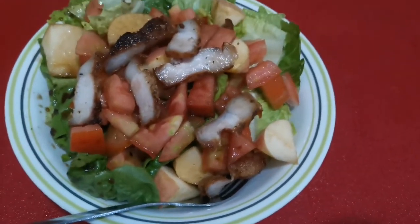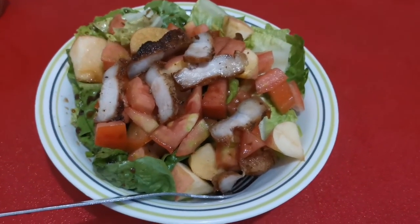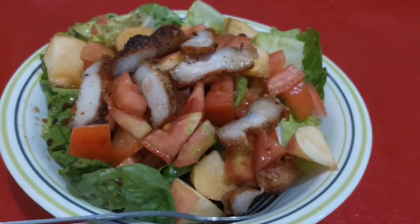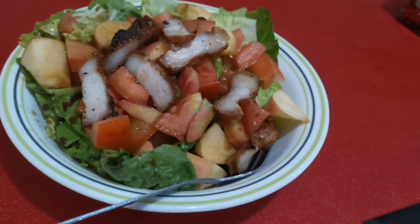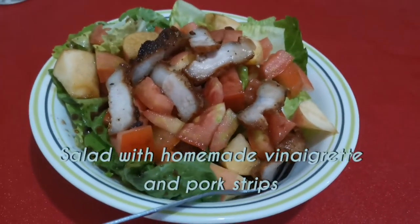I had some leftover pork from earlier, so I decided to cut it up and add it to my salad for protein. You can also add other vegetables like carrots and onions, or substitute the pork for chicken. But for my case, I'm just using whatever I have on hand, and so far it tastes great.